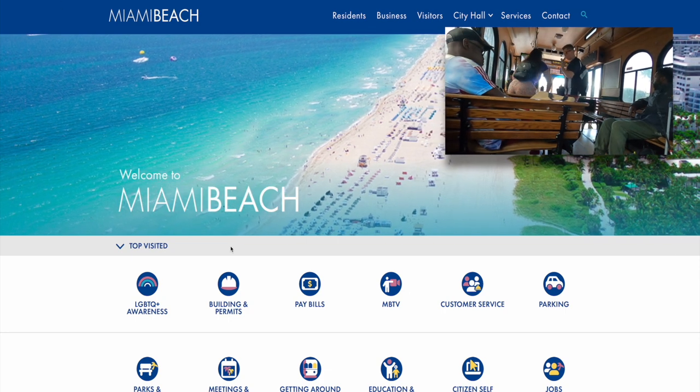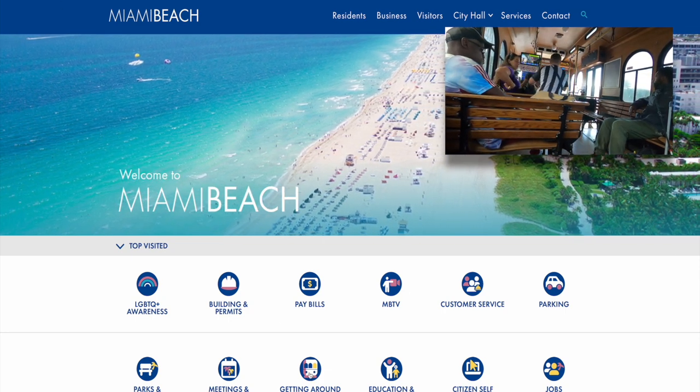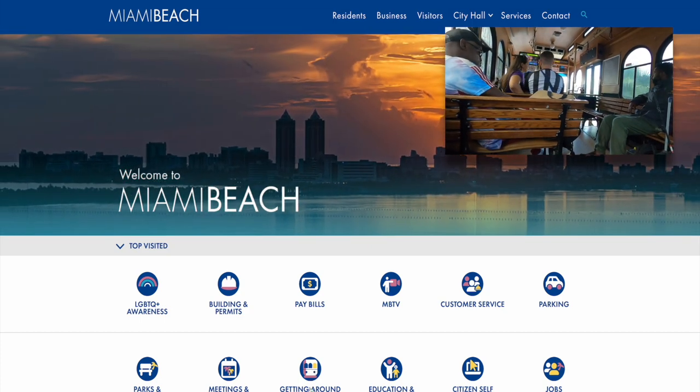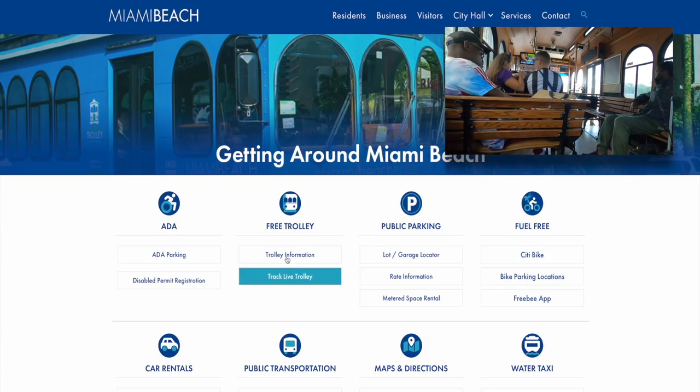Check out miamibeachfl.gov for times when the trolley will be close by. They run the service from 8 in the morning until 11 in the evening, and it's only about a 20-minute wait at the most.